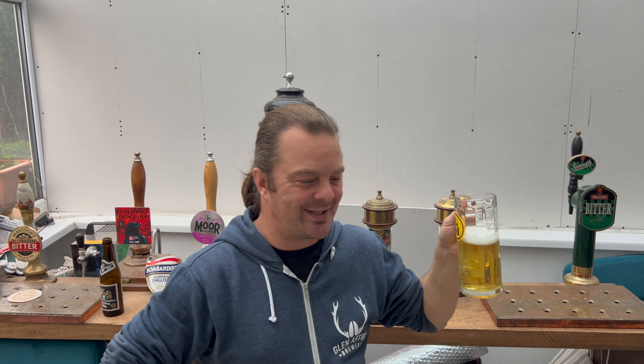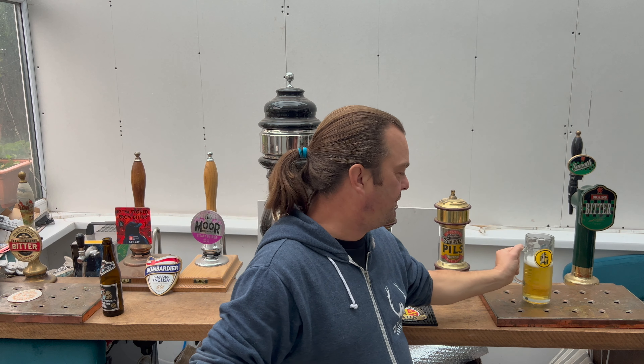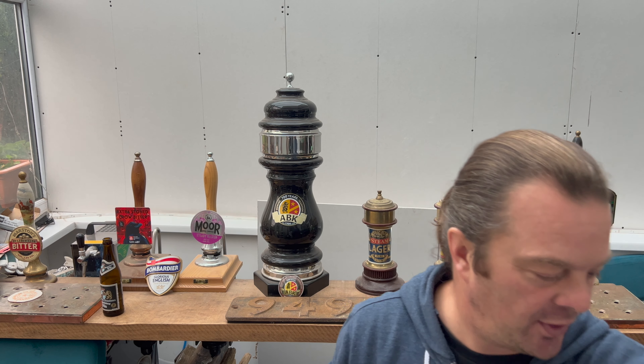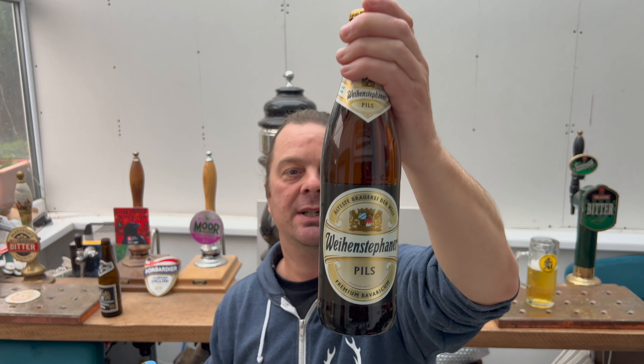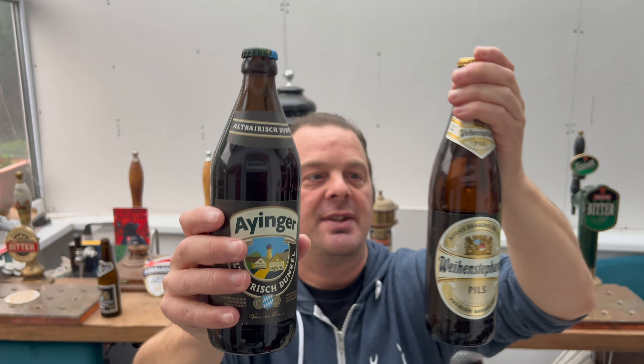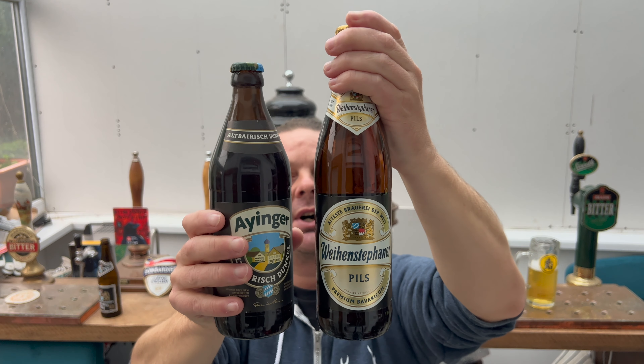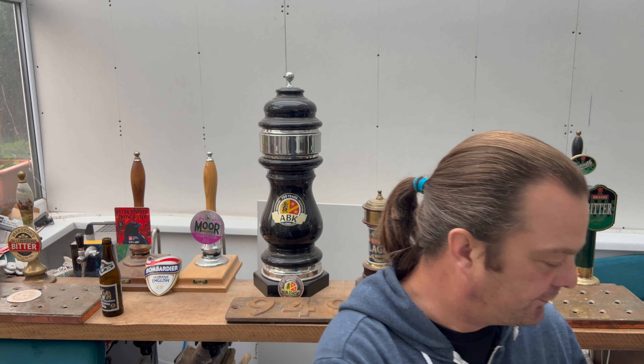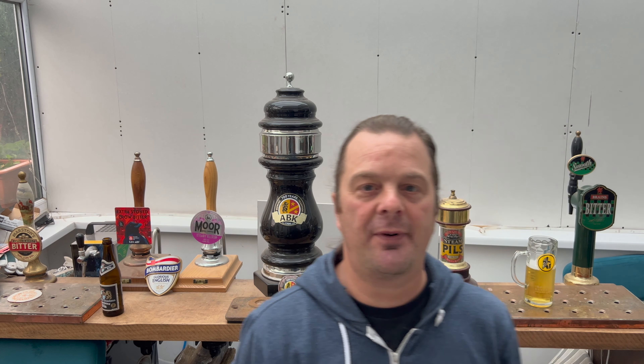My one criticism would be — and I hope you don't mind me picking up a little bit of a criticism here — is that normally German beers come in 500 milliliter bottles. They're usually in one of two styles of bottles: one long, one slightly stumpy, but they're both 500ml.